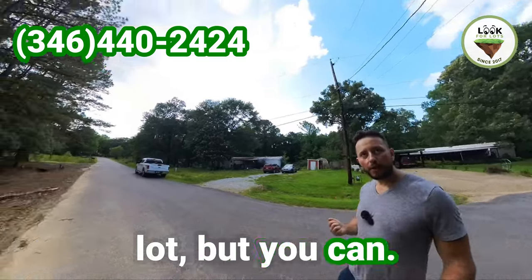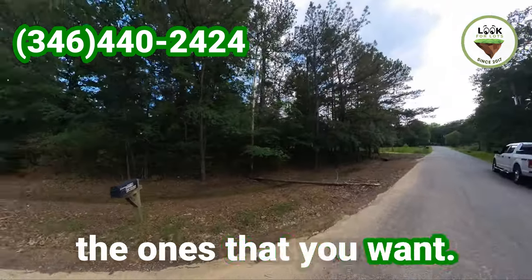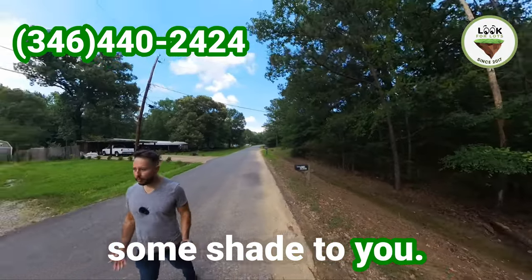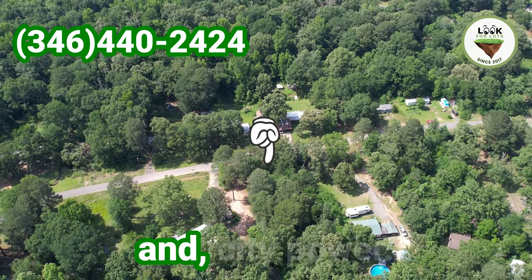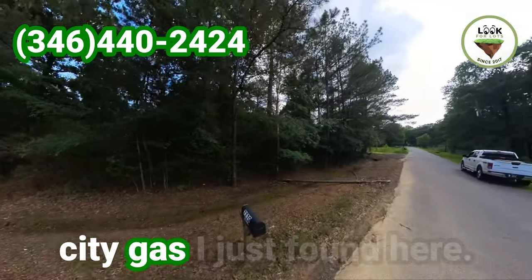You can cut only the trees that you don't want and keep the ones that you want. That is very nice to have so you can keep some shade. It's a paved road. You do have access to all utilities. You have access to city water, city sewer and city power.